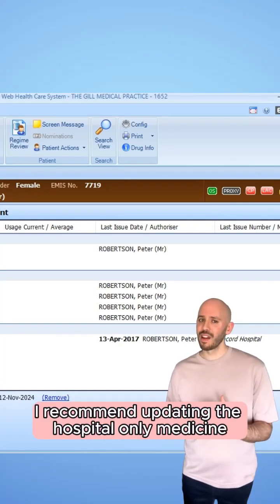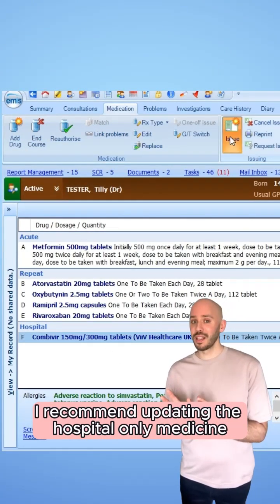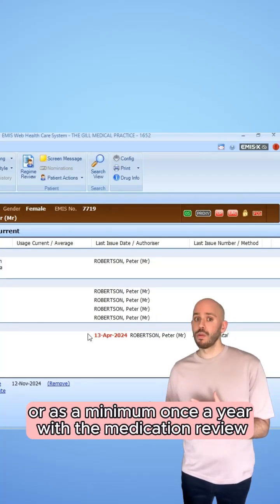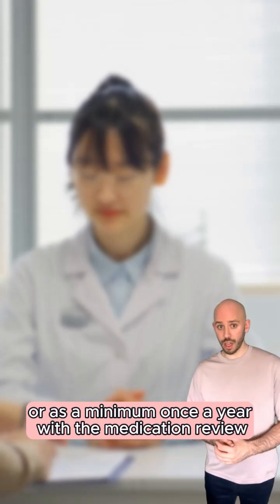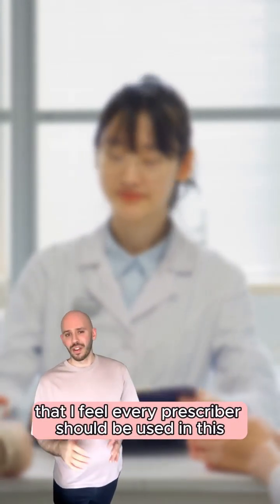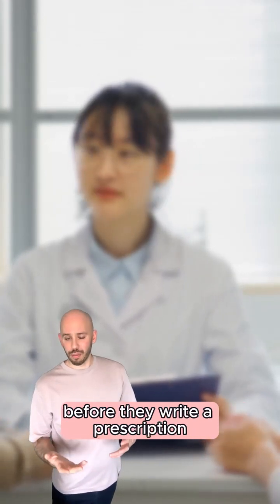To get around this, I recommend updating the hospital-only medicine every time we receive a letter from the specialist, or as a minimum once a year with a medication review. This resource is so easy to use that I feel every prescriber should be using this before they write a prescription.